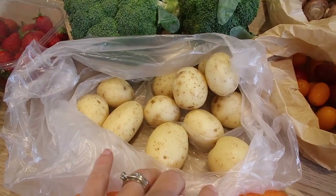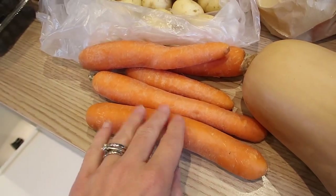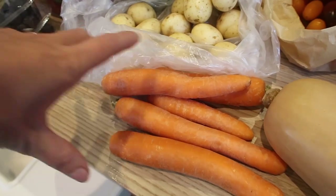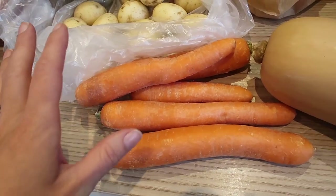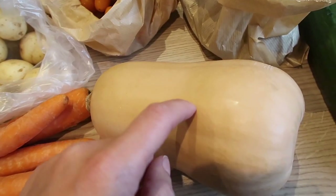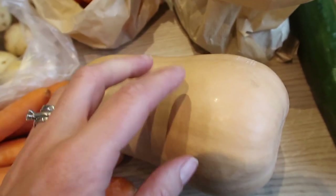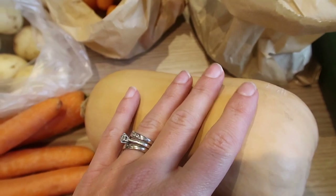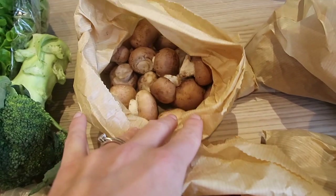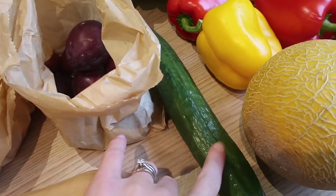We've got two lots of broccoli, which is my fave, some little baby new potatoes, and some carrots. I was hoping for more carrots but there weren't any bunched ones this week — usually we get the bunched ones with the green tops which the rabbit has. We've got a butternut squash. It's definitely getting to the season of butternut squash and red lentil soup. I have a slow cooker recipe on my recipe playlist — it's really good and I think I'm going to make that this week.